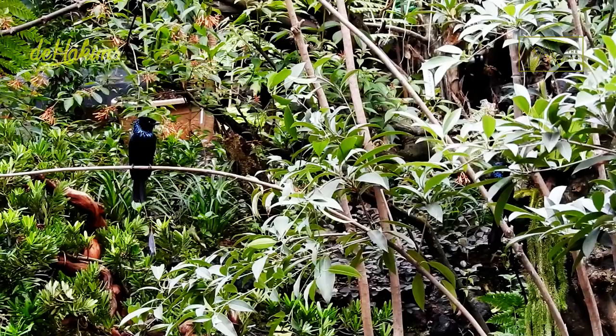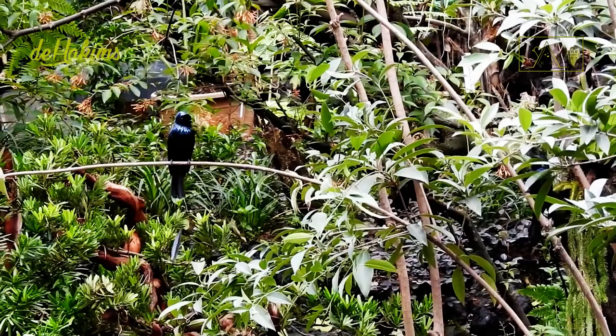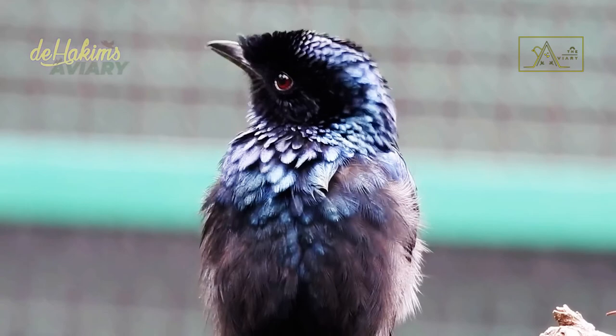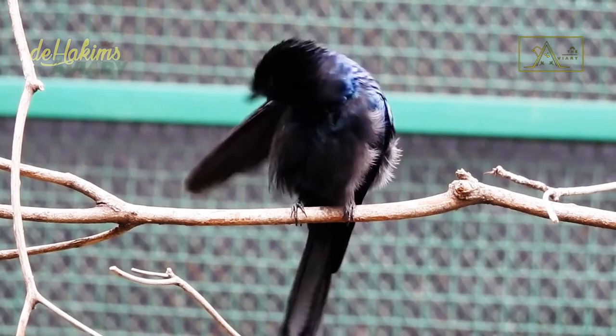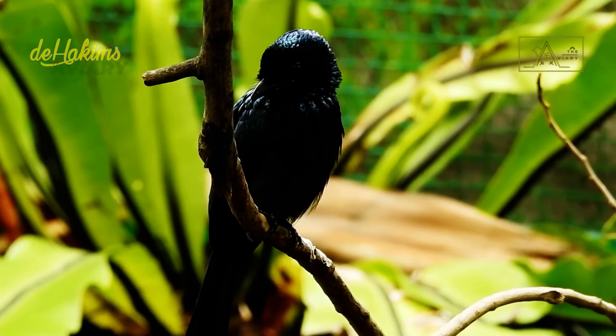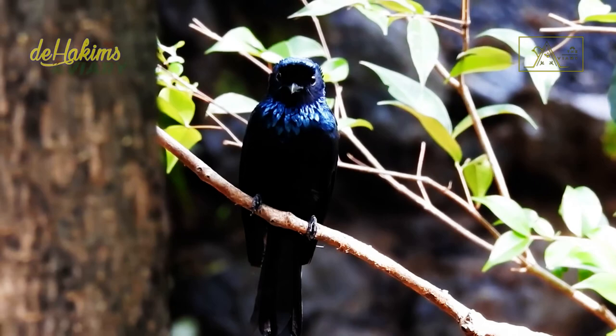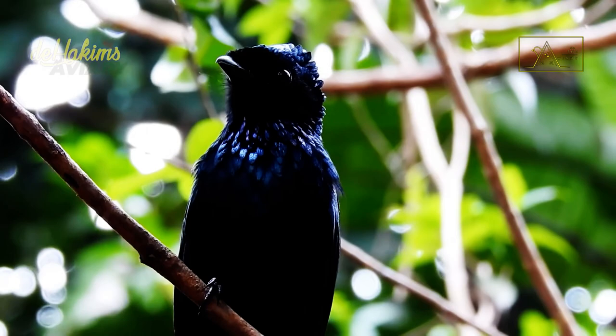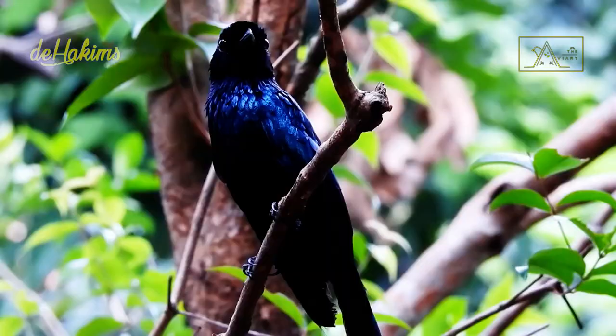And just like their relatives, luckily the lesser racket-tailed drongo is classified in the IUCN list of least concern. However, these two bird species are sometimes targeted by hunters. In Indonesia, if we check the marketplace, we can find several greater and lesser racket-tailed drongos for sale on the internet. Although their status and population in the wild are still relatively safe, it is quite unfortunate. We should just let them live freely in the wild.